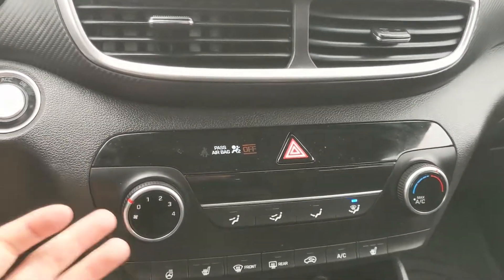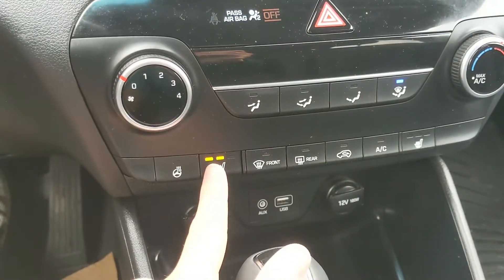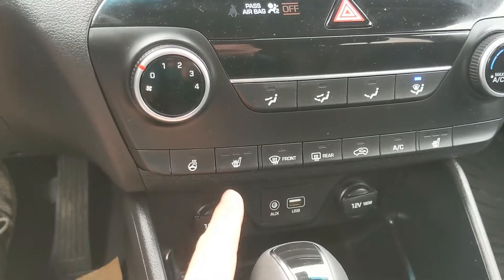Moving down, you have your hazards and then your climate controls — pretty simple and easy to use. You do have heated front seats with three levels, as well as a heated steering wheel, so you can stay warm.